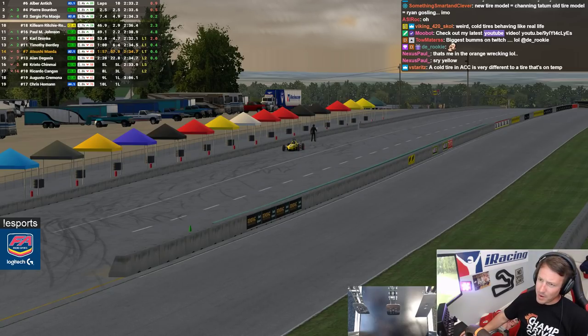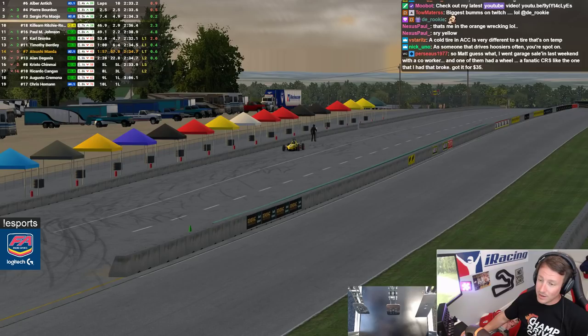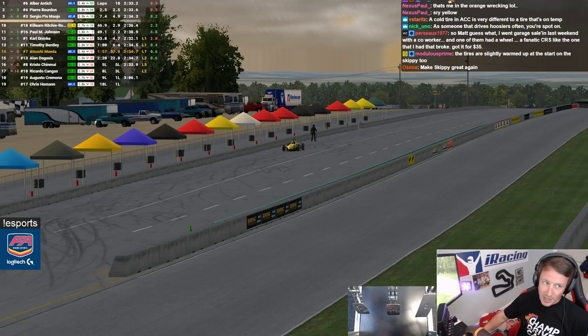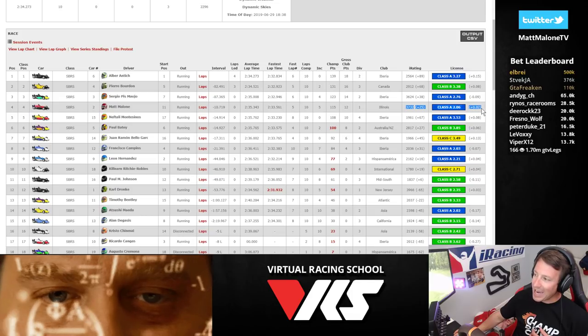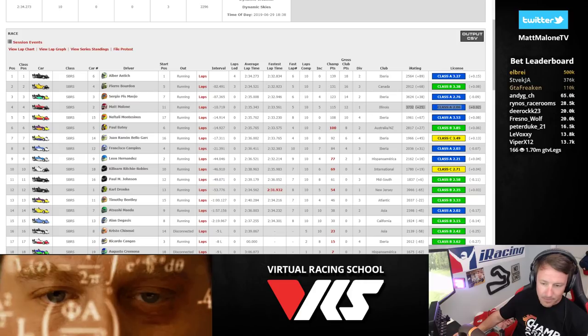The Skip Barber — it's always been a great car, a very popular car. And based on that one race, I think they've done good. They've done real good. Donington's coming up — Ferrari, baby! Let's take a look at those results: I gained 25 iRating and 0.02 safety rating. Wasn't that great? Wonderful.